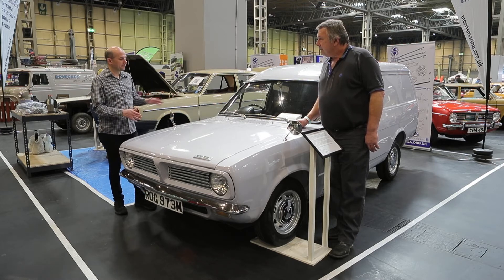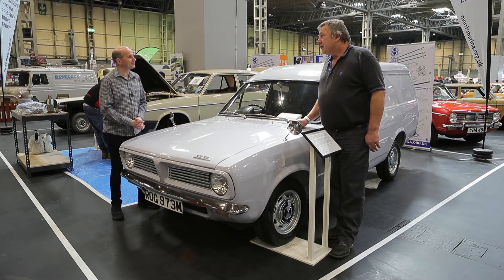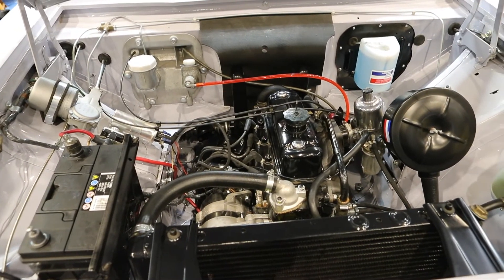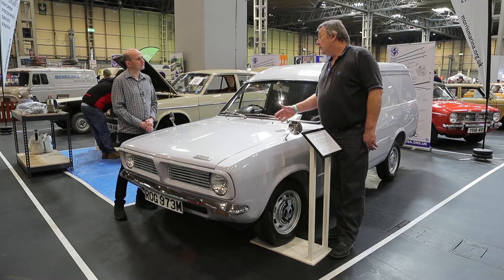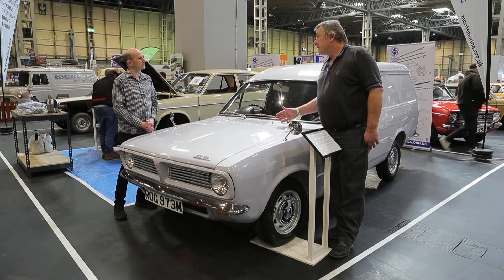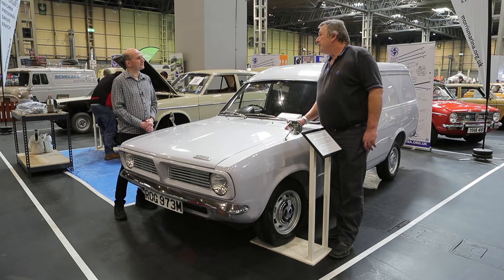So this particular van looks amazing. Is it complete? They're never quite finished but it's 95% there. And what hoops have you had to jump through to get here? Finding people to work on a Marina van, because it was only a workhorse back in its day. If it was an Escort, Jaguar or something similar, there are people to restore those.